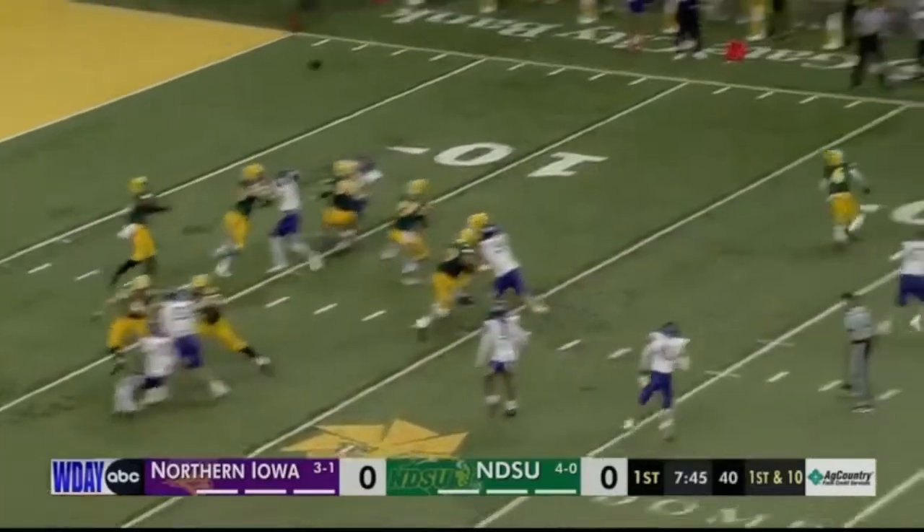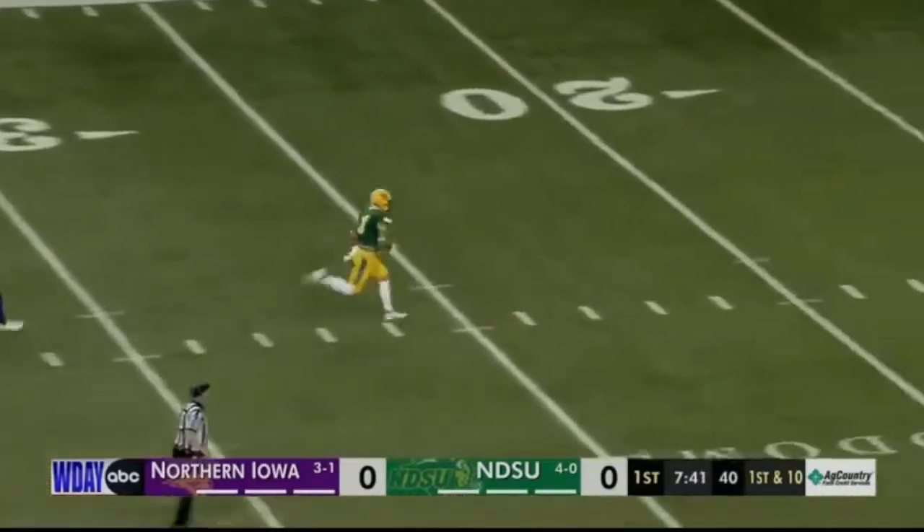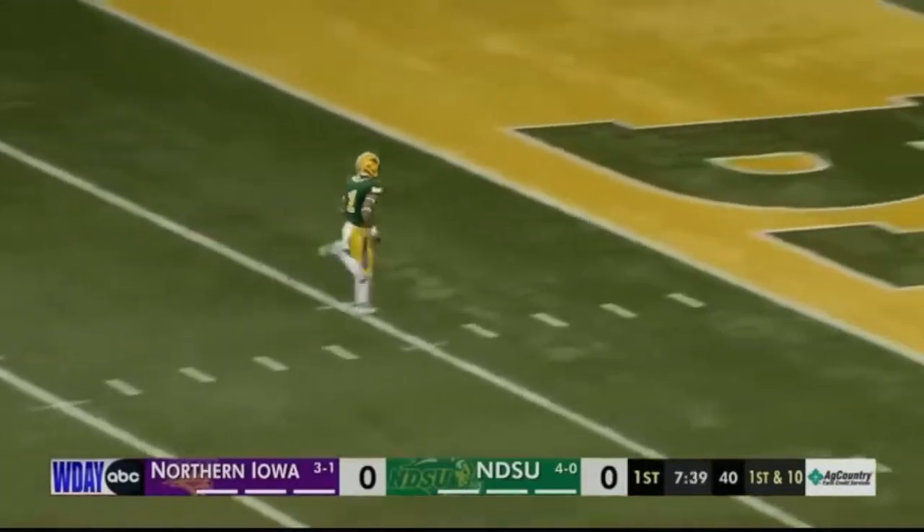Here you're going to see him take the top off the defense. Look at the separation between him and the defenders — that is phenomenal speed. He just blew right by them. Great stuff there.